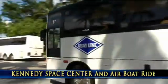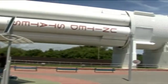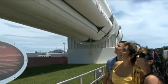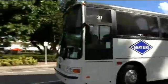Visit the Kennedy Space Center Visitor Complex to learn everything about space travel. The tour includes admission to the complex and the Astronaut Hall of Fame, a 30-minute airboat ride, professional driver guide, and round-trip transportation from central Florida.